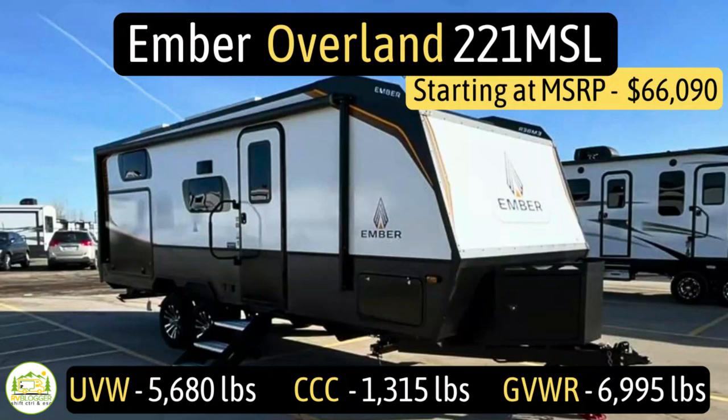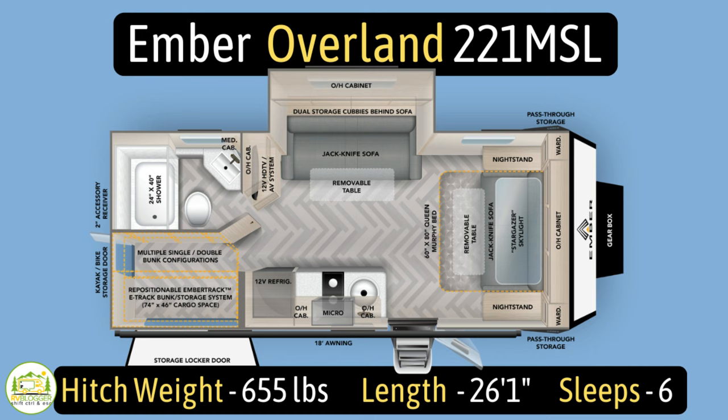This travel trailer is the Ember Overland, model number 221MSL. It has an unloaded vehicle weight of 5,680 pounds, a cargo carry capacity of 1,315 pounds, for an overall gross vehicle weight rating of 6,995 pounds. The hitch weight is 655 pounds. It measures in at 26 feet 1 inch long and it can sleep up to 6 people.